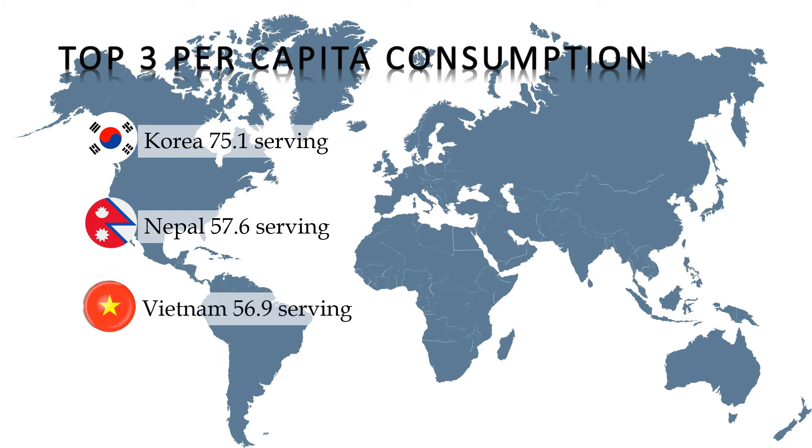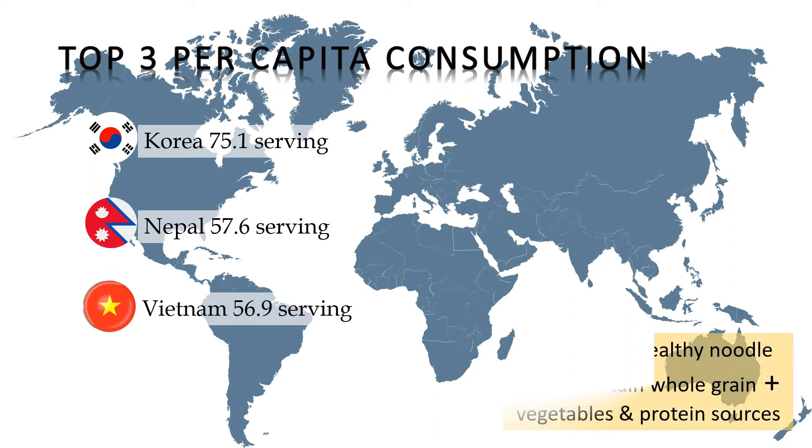So, here is a tip for you to choose healthy noodles. Choose noodles which are from whole grain, and add some vegetables and protein sources to your noodles.